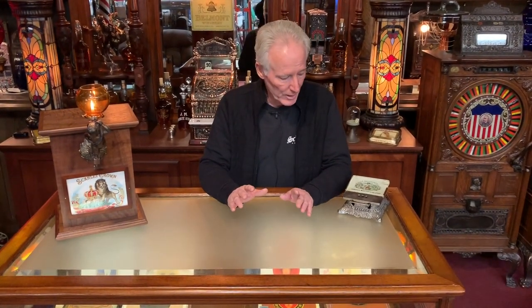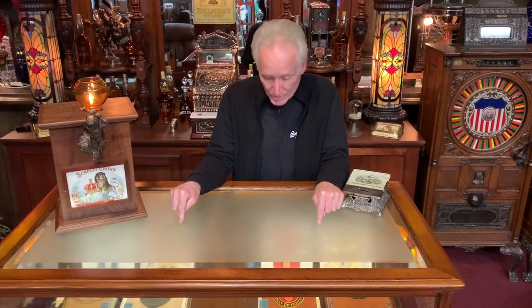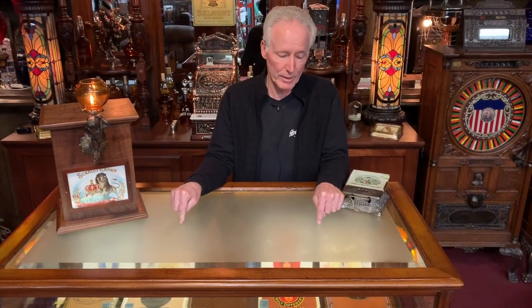It's got nice hardware on it. It's a cigar showcase, and once again I'm going to give you the cigar boxes which are in it — those go with the deal.